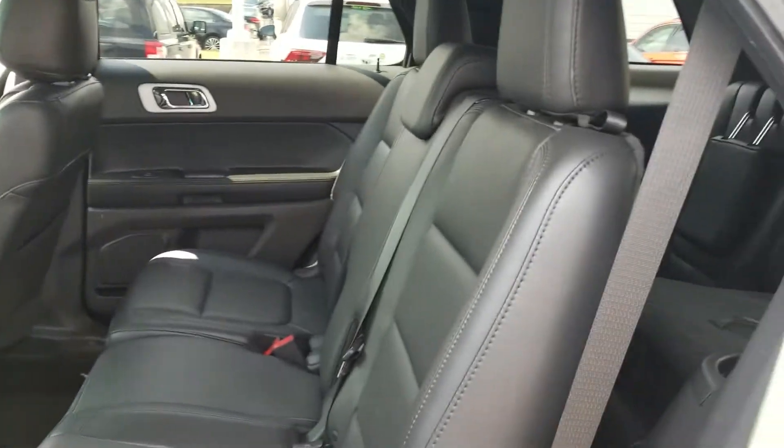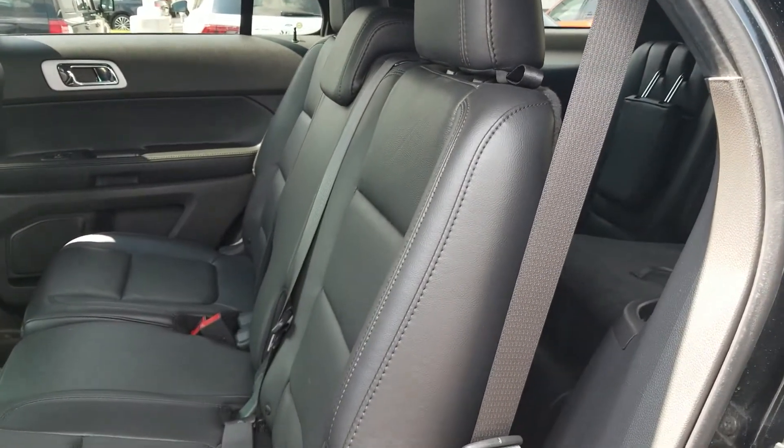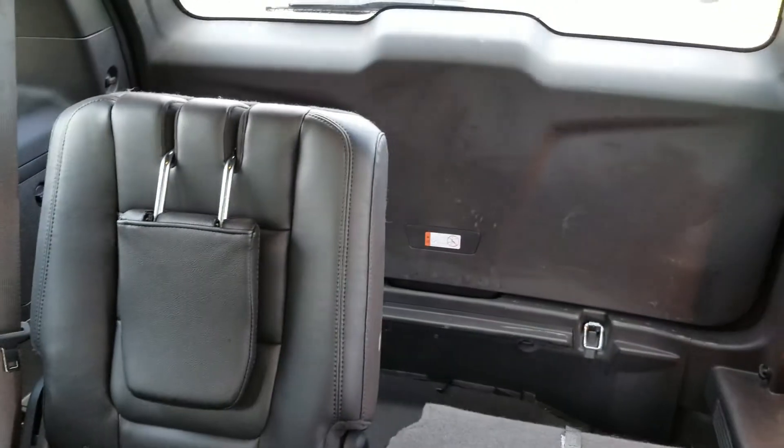The back seating area is very nice and in beautiful condition. There's also the third-row seating back there. What a great SUV.